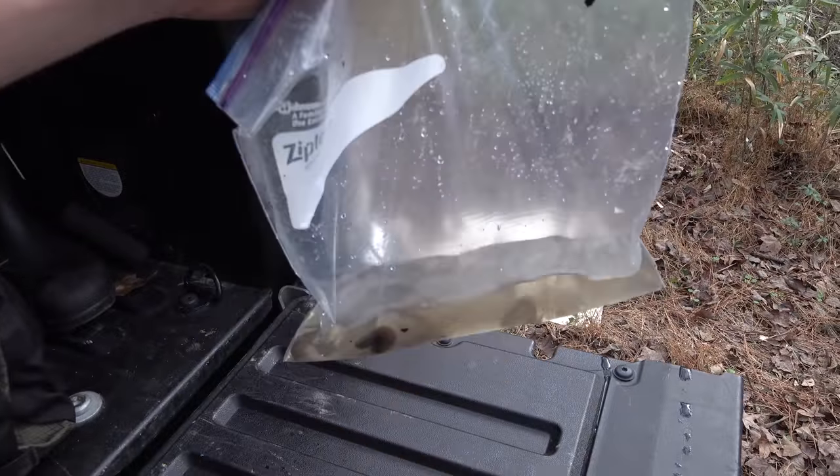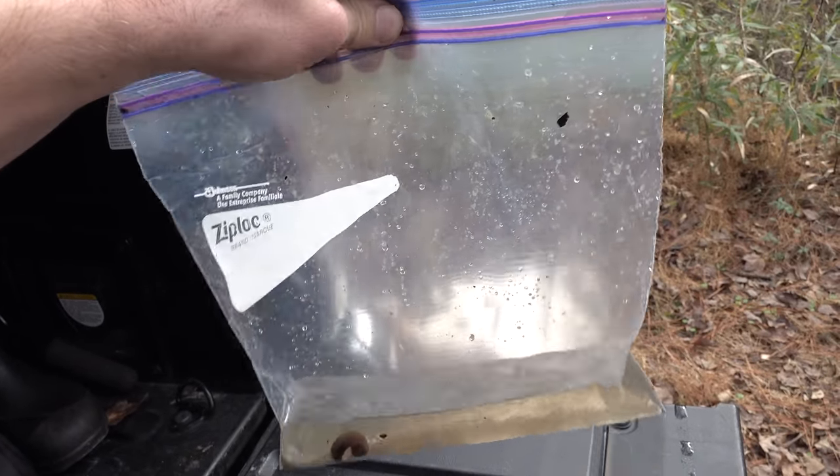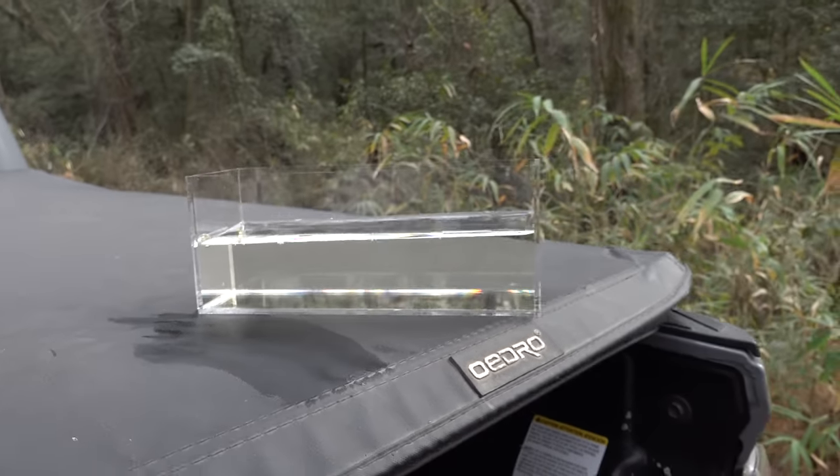So we came up from the creek and we saved, for now, things that we're going to get a close-up of in this bag. We're going to go through a little bag of goodies. Alex, if you want to do the honors, we're going to put them in this clear little acrylic case that we bought just for this purpose.